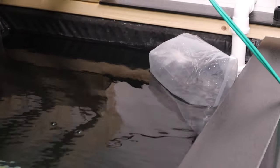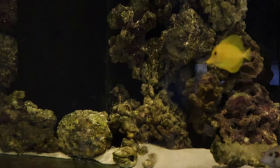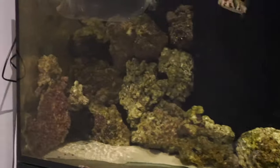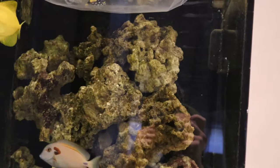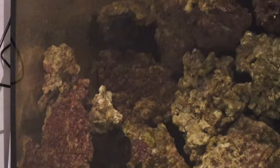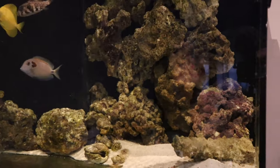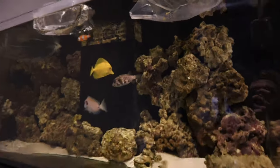Now we're up at the saltwater tank. As you can see it is completely bare - I've had a good old rescape and moved everything around. I used to have a power head up here but I've now put both power heads over on this side and tried to hide them with a little bit of rock, so they're blasting all the water down this way.